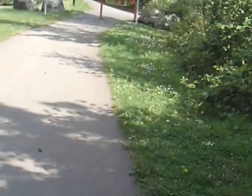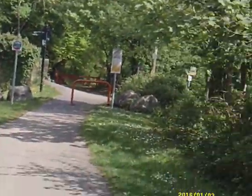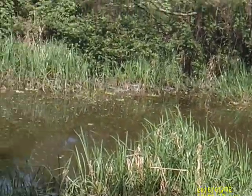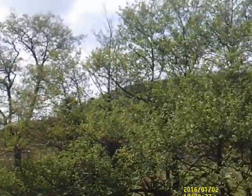Canal. Here's the towpath. The towpath was probably over here in the beginning, closer to the canal. Look at the way we've come on a beautiful sunny day.